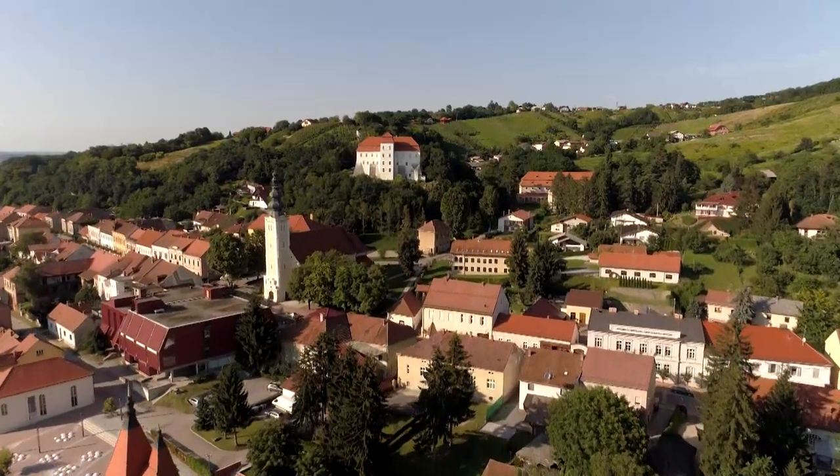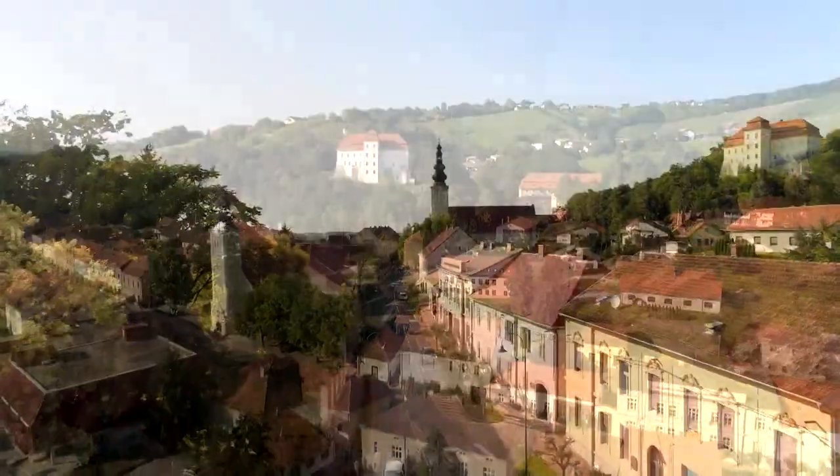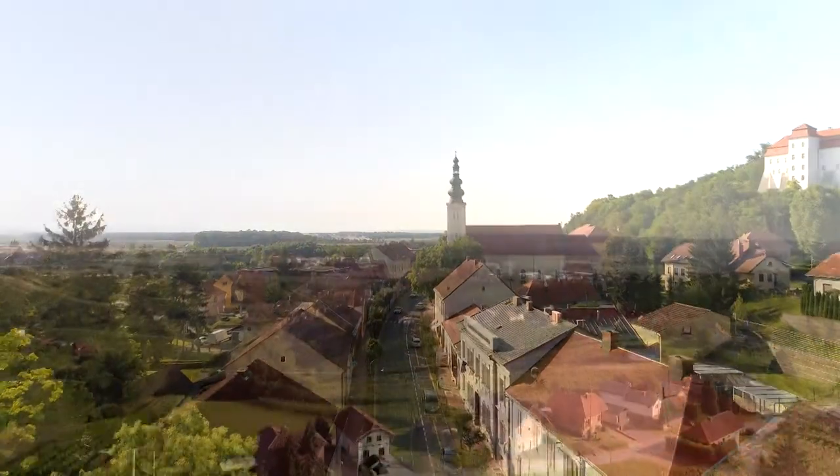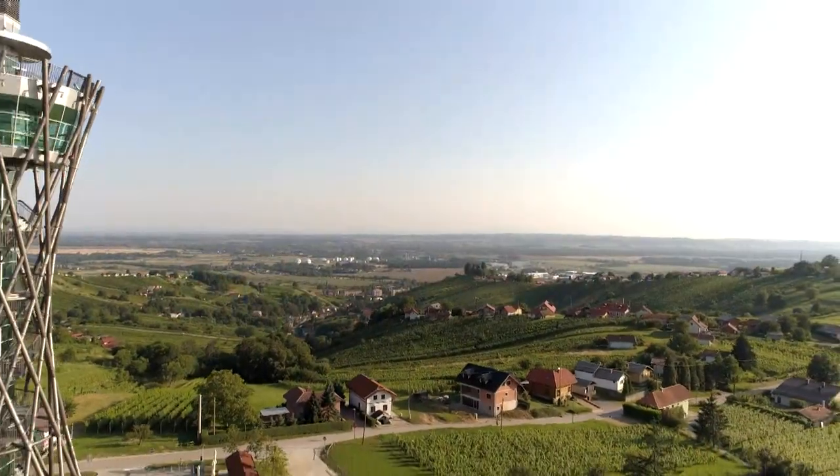Lendova. This Pannonian town, nestled in the picturesque Lendova Hills, draws attention from afar with its castle, Holy Trinity Chapel and the Venarium Viewing Tower.